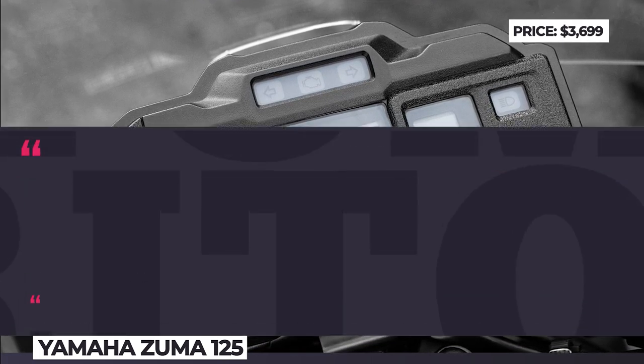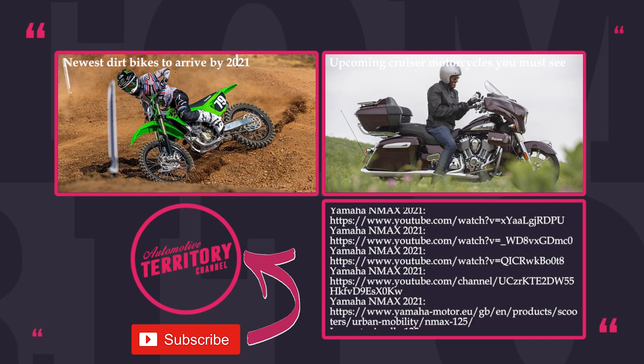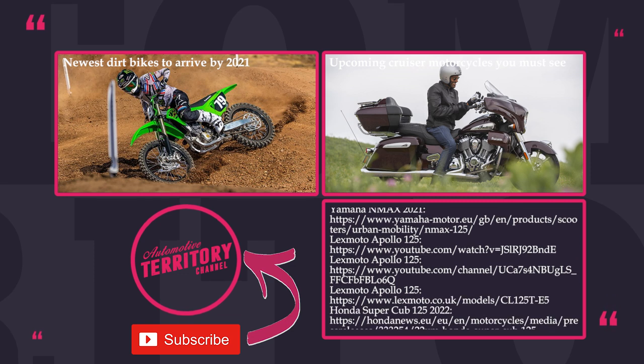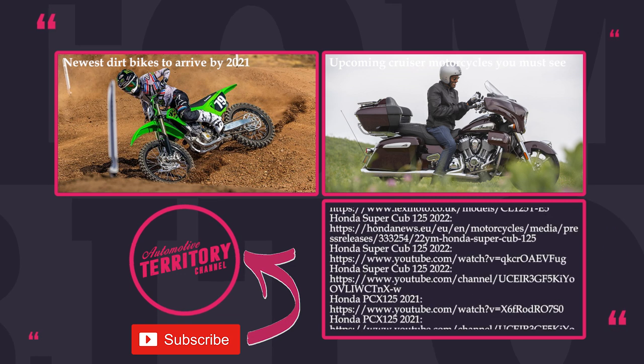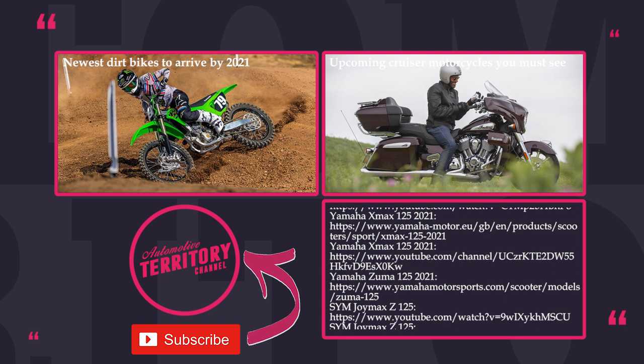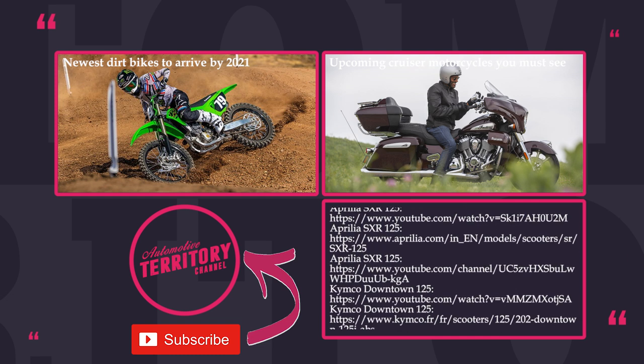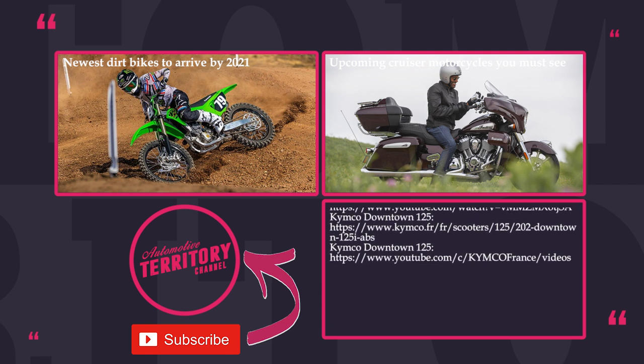How would you rate the new 125cc models? Will you be shopping for one in the future? Let's chat in the comment section. Consider smashing the like button and subscribing to Automotive Territory not to miss upcoming informative reviews about motorbikes. More content is on the screen — just follow the links, and as always, may the torque be with you!